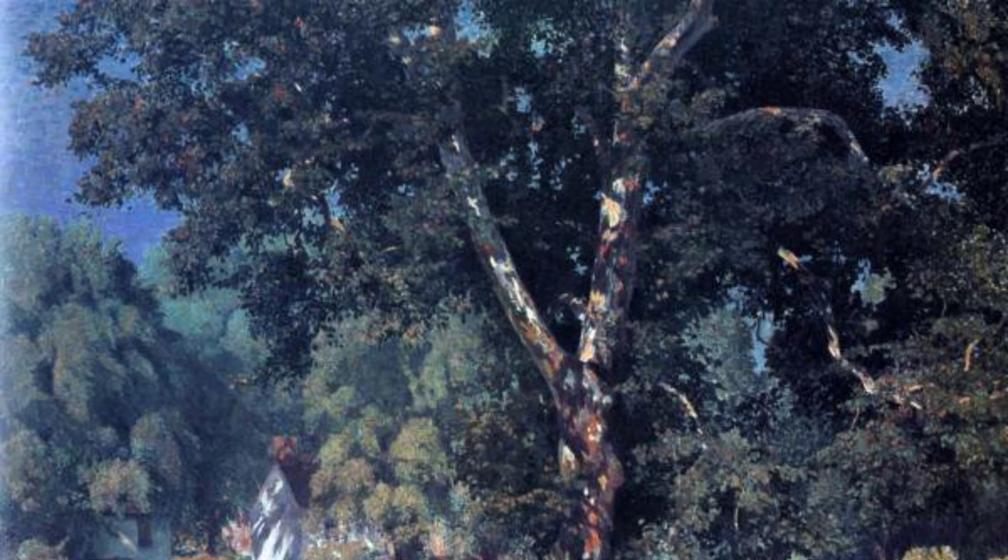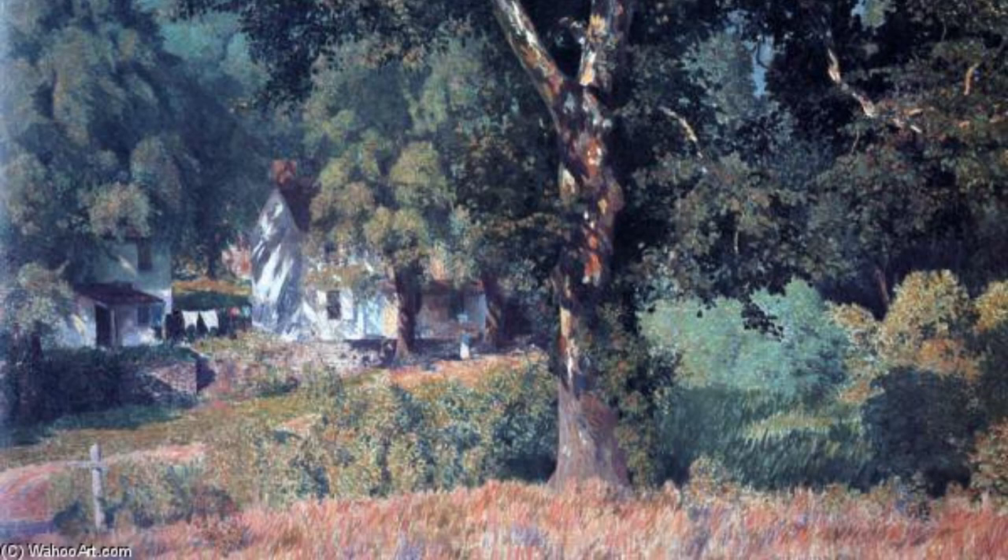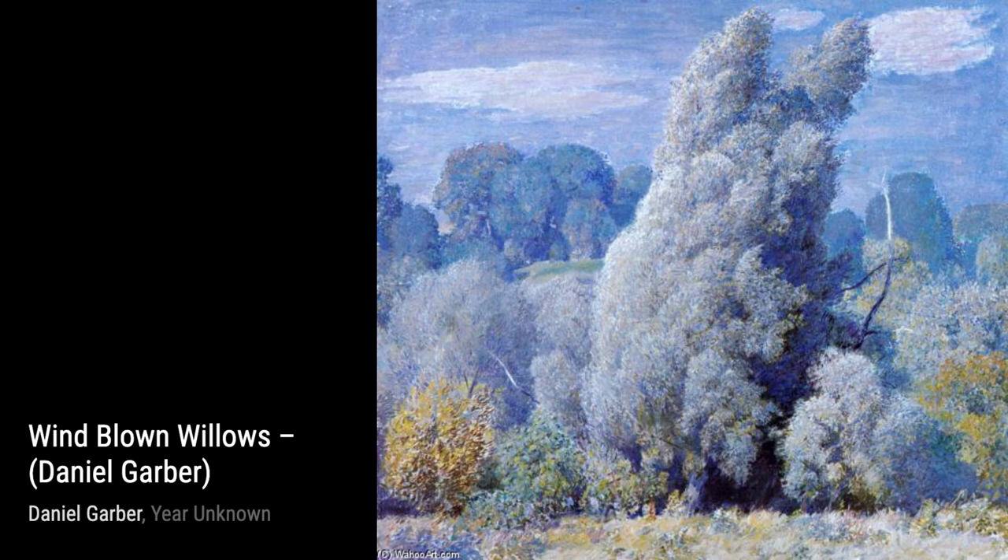Wind-blown Willows transports us to a breezy day by the river. Garber's brushstrokes bring the willow trees to life as they sway gracefully in the wind, creating a sense of tranquility.